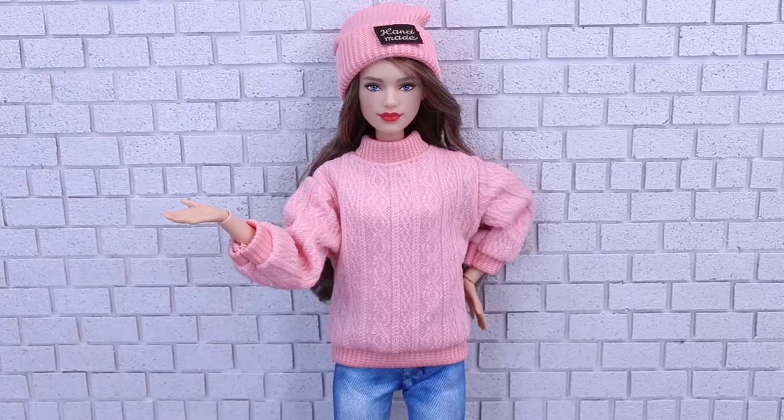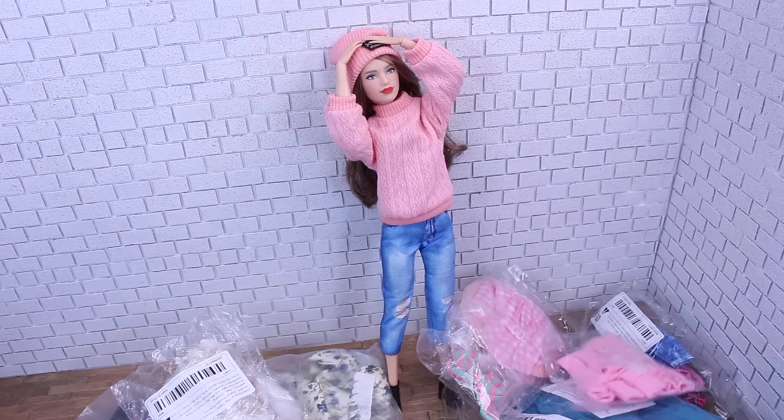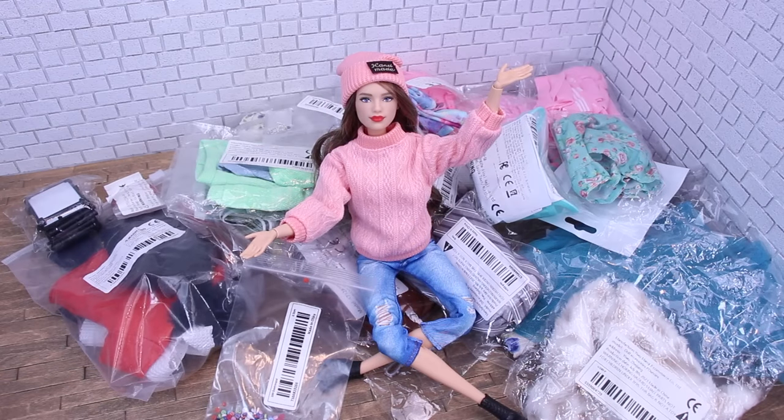Hello everyone and welcome back to Poppy Seed Mini. What do you think of my new outfit? Today we're going to be checking out doll clothes from Temu. We have a bunch of things to check out — whether you're on the hunt for new doll clothes, stocking stuffers, or birthday gifts, we've got you covered.